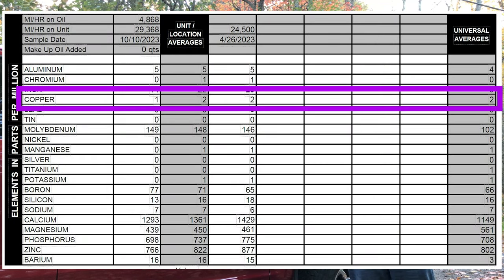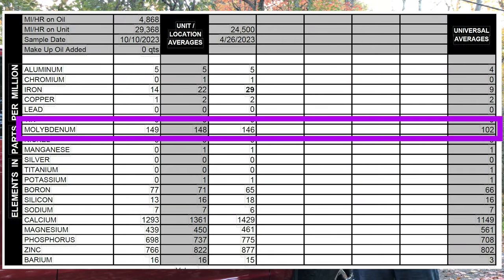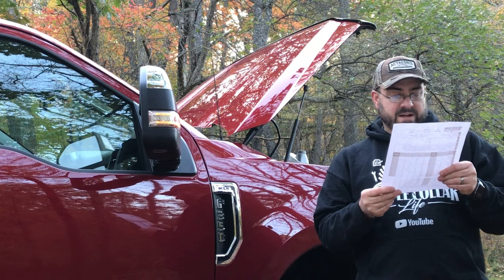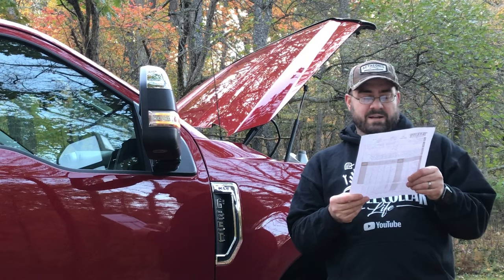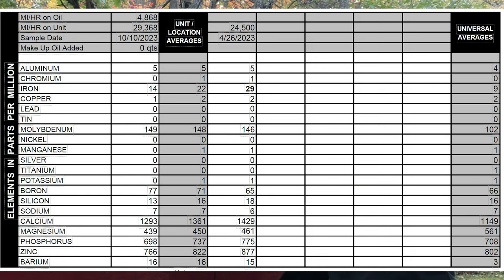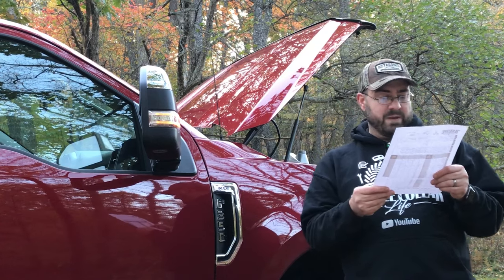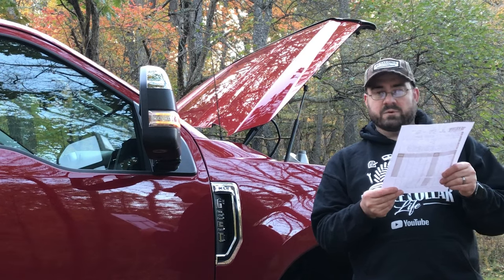Copper was two last time, average is two, this time we're at one. No lead or tin. Molybdenum was 146 last time, average is 148, this time 149. Manganese was one last time, average one, zero this time. No silver, no titanium, no potassium. Boron is a little different — average is 71, this time 77, last time 65. They didn't bold that number so I'm assuming the slight increase is okay. Silicon was 18 last time, average is 16, this time we're at 13. Sodium is at seven, right on the average.